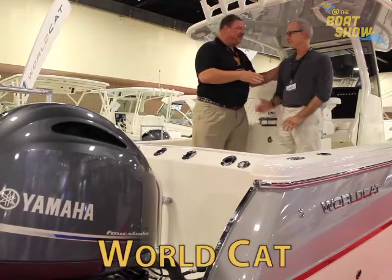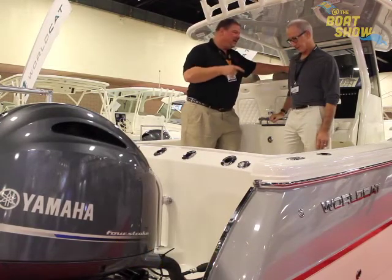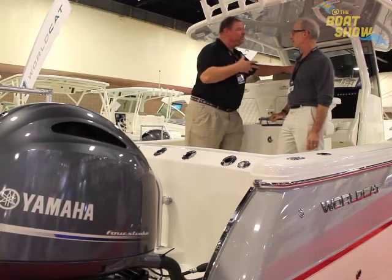I'm here with Dave Tuckler. Dave, how are you, my man? Good to see you. It's always a pleasure to see you. You've got some exciting news about what's going on at WorldCat — share with us just a little bit about what's happening nowadays.